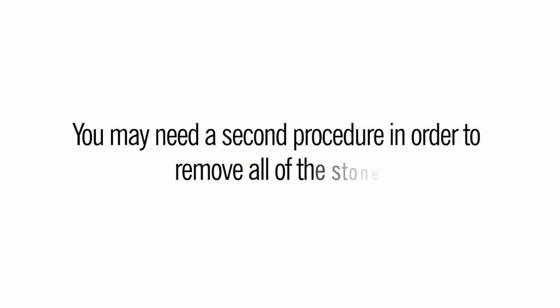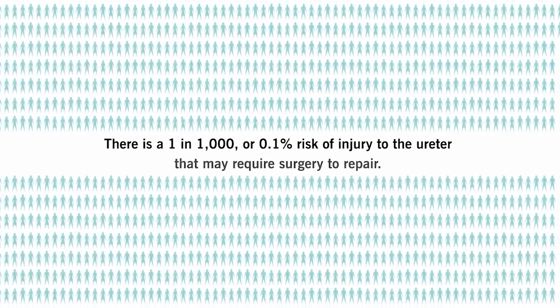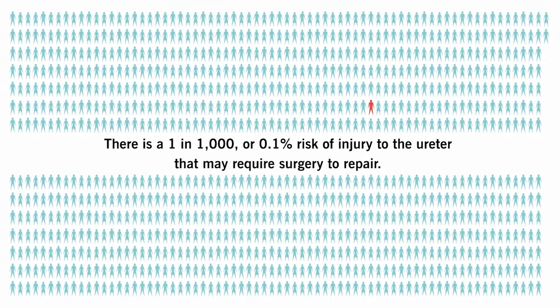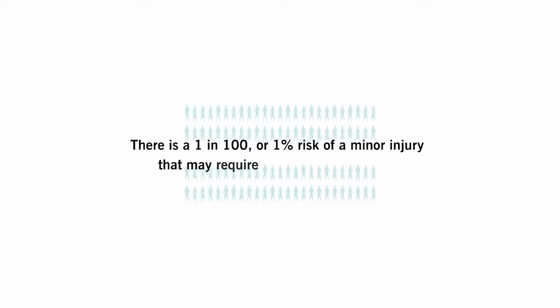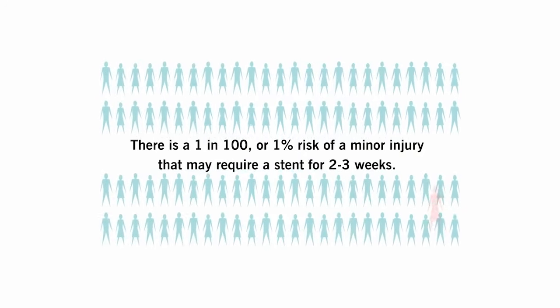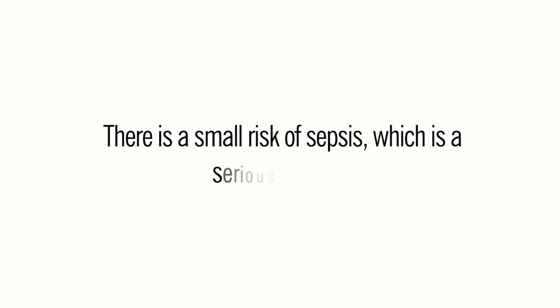These are the risks of ureteroscopy. You may need a second procedure in order to remove all of the stones. There is a 1 in 1000 or 0.1 percent risk of injury to the ureter that may require surgery to repair. There is a 1 in 100 or 1 percent risk of a minor injury that may require a stent for two to three weeks, and there is a small risk of sepsis, which is a serious infection.